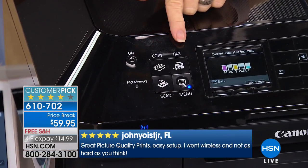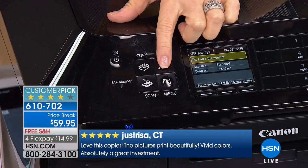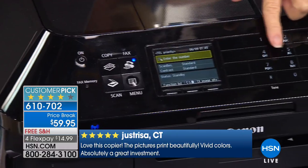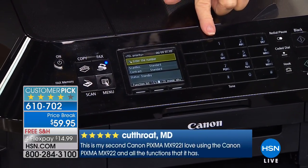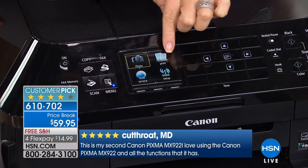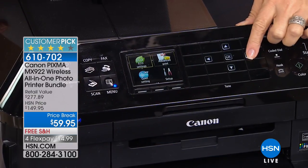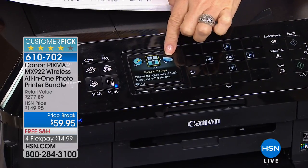Everything is labeled and very simple. The buttons are big — it tells you to copy, there's your fax. When you press fax, it tells you to enter the number and even lights up the number pad for you. We may not fax as much as we used to, but a few times a year it's nice to have on board. When you go to your menu, everything is labeled right there.